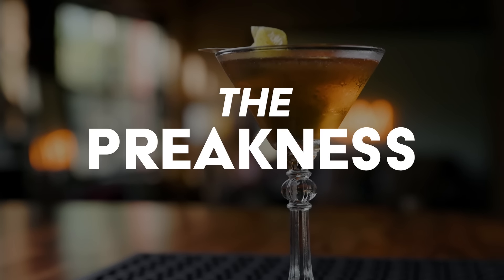Number two: the Preakness. This is my kind of drink — it is a stirred sipper. It's in the vein of a Manhattan, so if you want to use rye whiskey you can, but I'm sticking with a bourbon theme for this list. It's much like a Manhattan but also kind of has a New Orleans feel because there's Benedictine in it. If you like a Vieux Carré or a La Louisiane, it's also very similar to the Bobby Burns — it's in this family of stirred sipping cocktails. It is named after the Preakness Stakes, the second race in the Triple Crown, though it's not the official drink of the Preakness Stakes. Let's make it.